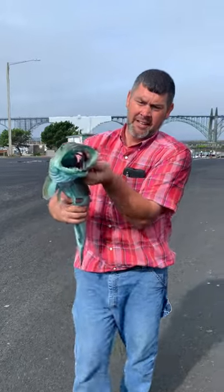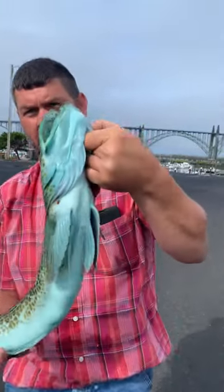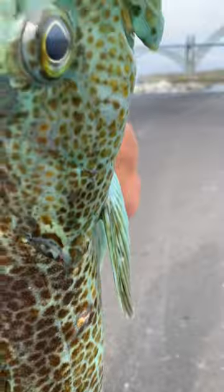Welcome back to the channel guys. This is what we go out in the ocean for. This is a nice 27 inch lingcod. It's got the blue color to it again, but not as much as the last one I caught. Pretty fish.